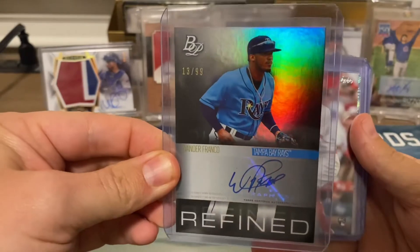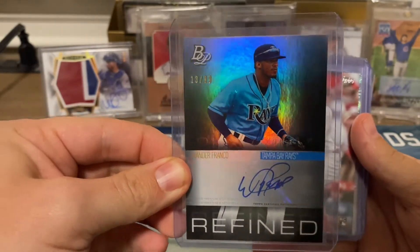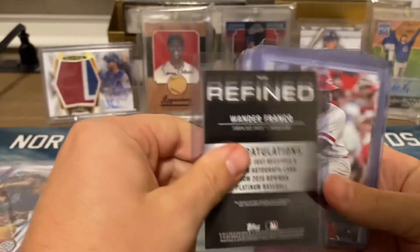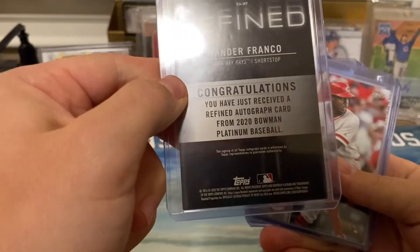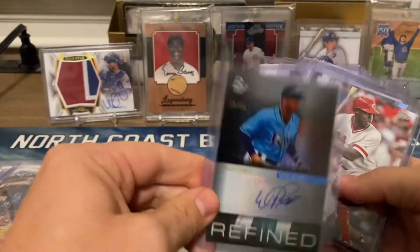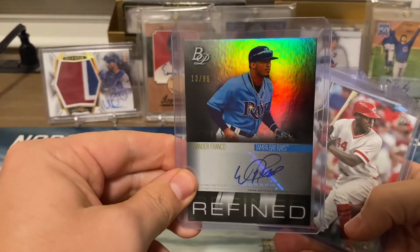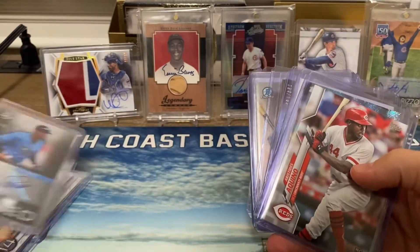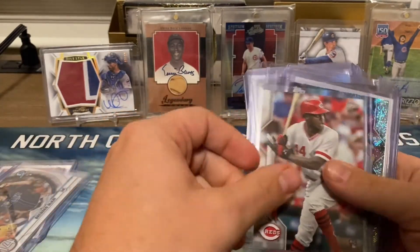Oh, look what we got here — we got a Wander Franco autograph! Now this is really cool. This is out of this year's Platinum. We got a Wander Franco autograph out of 99. Wow, this is awesome — I wasn't expecting that.